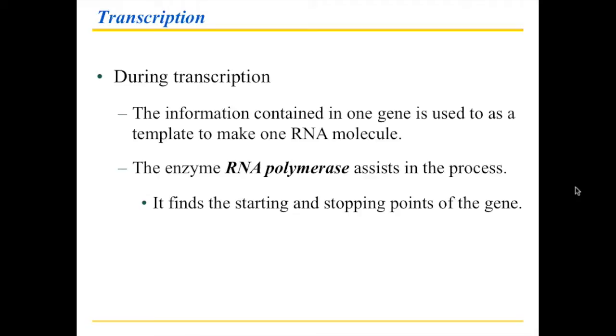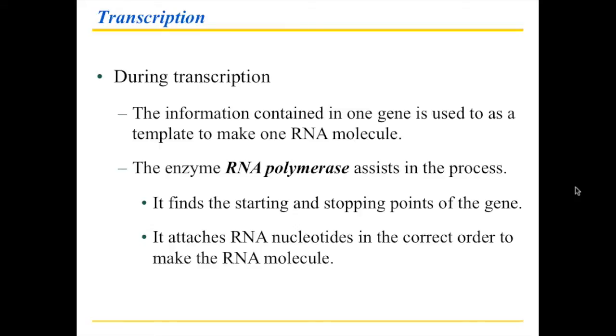The reason why RNA polymerase is a great helper is because it helps find the starting point. If you have a large piece of DNA, how do you actually know where the beginning of that sentence is? In order to make something useful, you need to find the beginning and the end, and use all of it in between, because otherwise you end up with gobbledygook. So finding the starting and stopping point of the gene is key, and then it needs to attach the RNA nucleotides in the right order to make that RNA molecule.